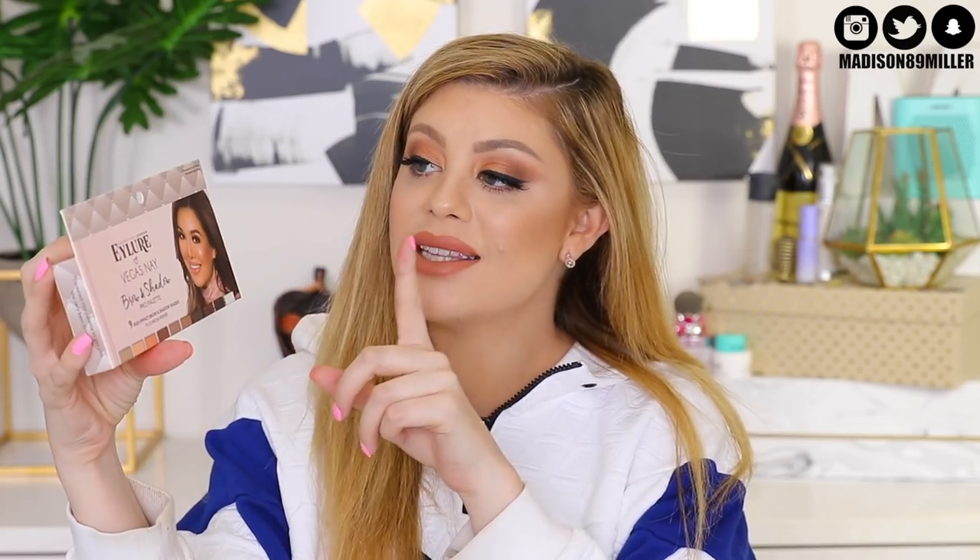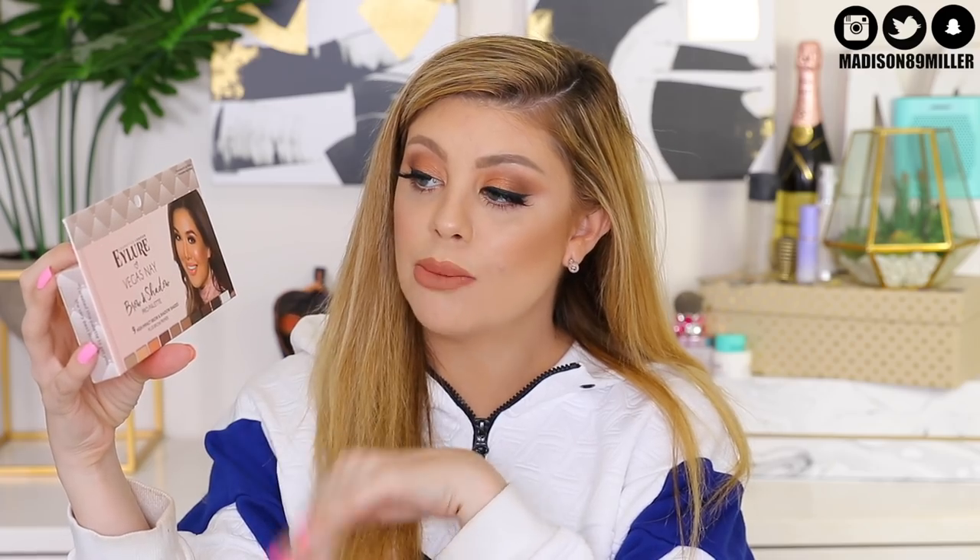Next up, you'll be winning the Eyeler and Vegas Ney Brow and Shadow Pro palette. You get a ton of really nice neutral shadows that you can also use for your brows, so it's a very versatile product. I also had to include another Kylie Cosmetics product — this one is her lip kit in shade 20.